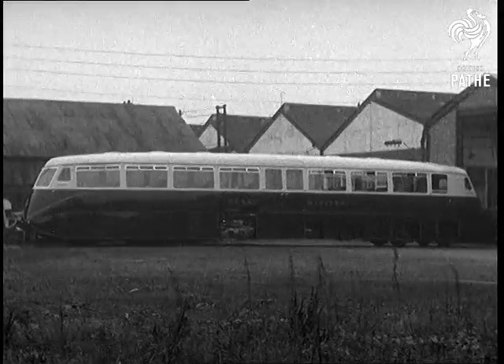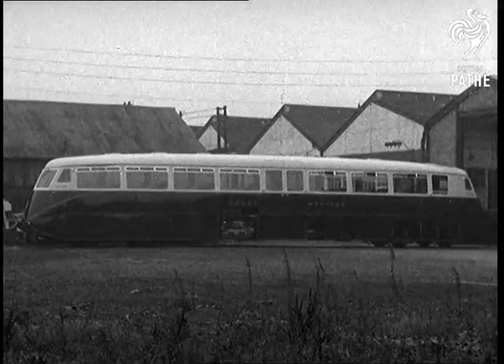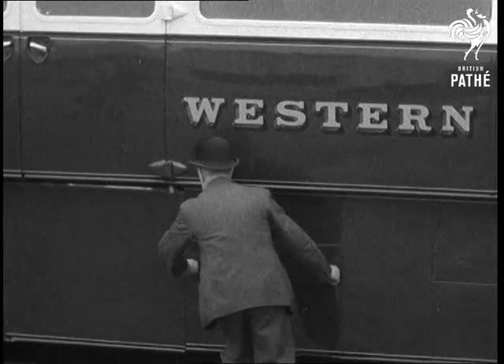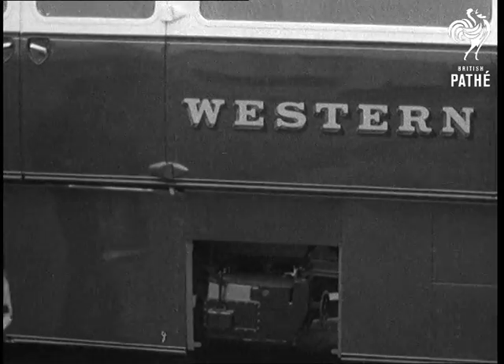It accommodates 69 passengers in comfort and has a small luggage compartment. This cover, when taken off, exposes the main gearbox, which is of the Wilson preselective type.